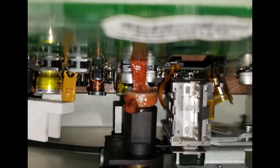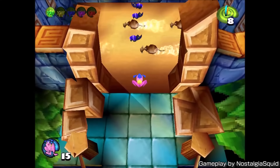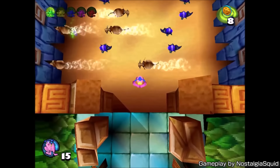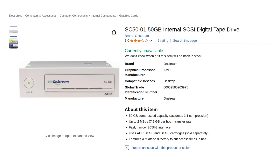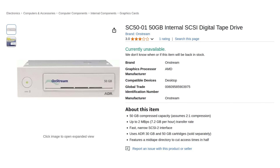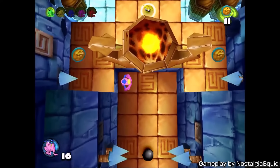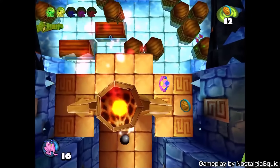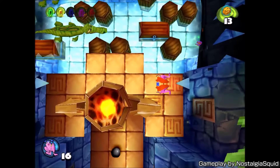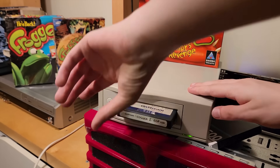Opening it up, he confirmed that the rubber pinch roller had melted. He made some attempts to repair it himself to no avail, so eventually he opted to try finding a replacement drive instead. But these things are rare, and Kneesnap struggled to find a second SC50. So eventually he decided to try another Onstream drive called the ADR50e, which was advertised as being compatible with 50GB tapes. Thankfully this drive actually worked, and he was able to fully confirm its operation using some test tapes, as well as another tape used for a different game by the same developer. Except the Frogger tape still wouldn't read — the drive would just spit out a generic error without even attempting to read the tape.